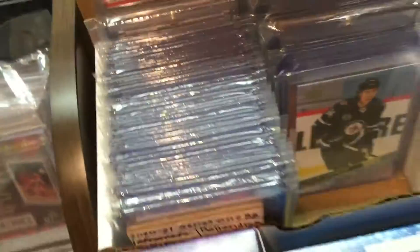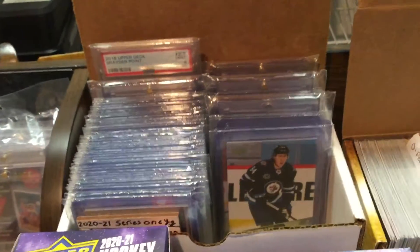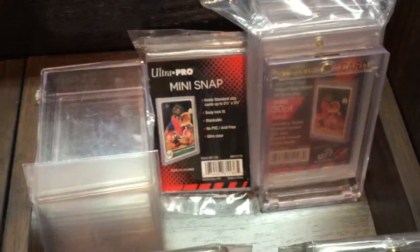Over here we have our Young Guns collection, and our supplies right here.